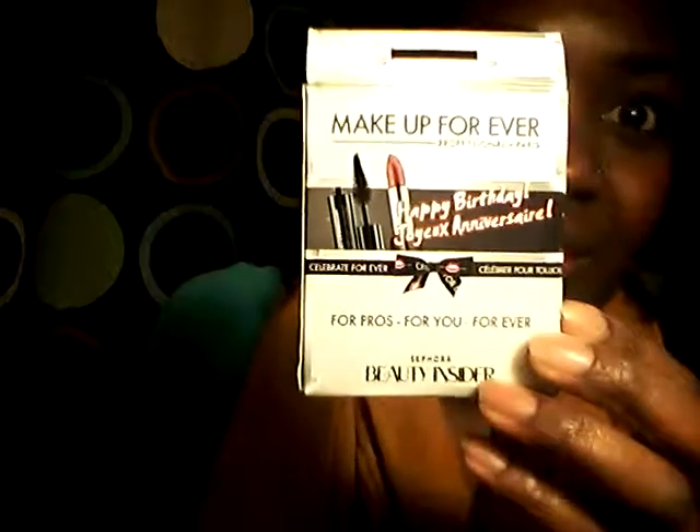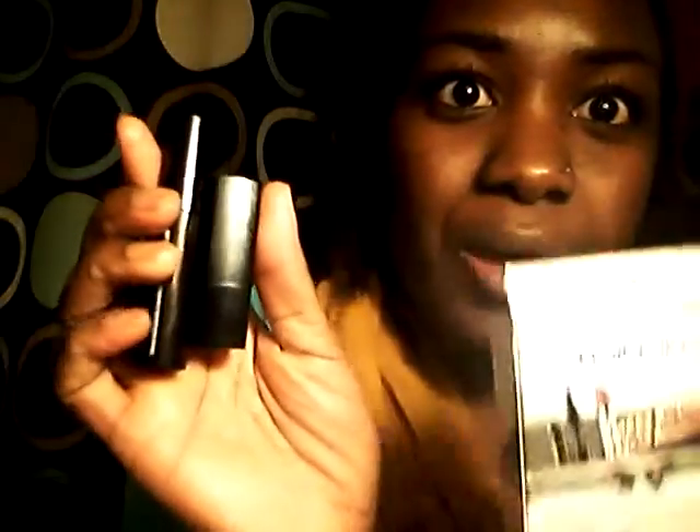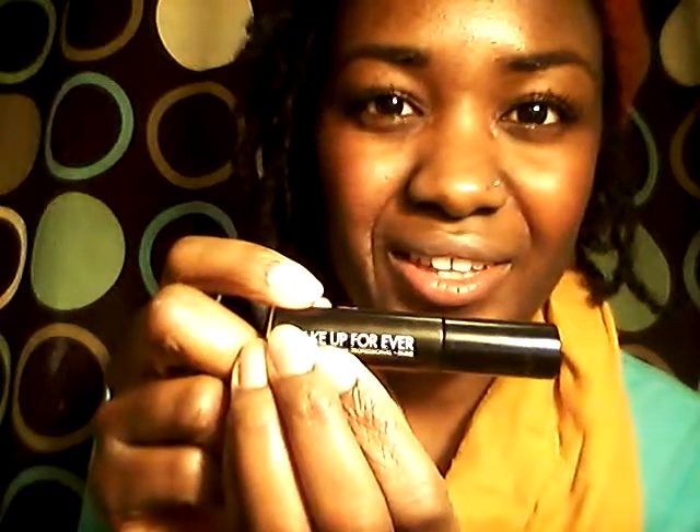You also get a birthday gift — my birthday is in October, but I was still lucky enough to get a birthday gift from Sephora. This year I got a Makeup Forever mascara, which I'm not too fond of. It's the Smoky Extravagant and it doesn't do anything for my eyelashes.